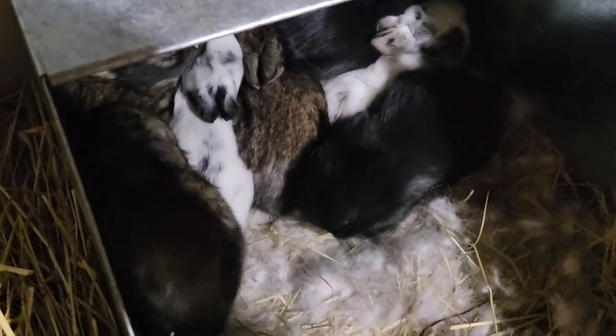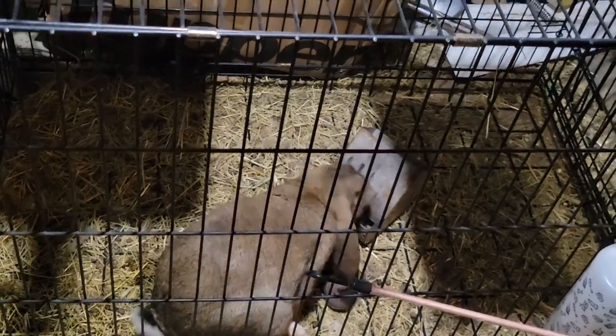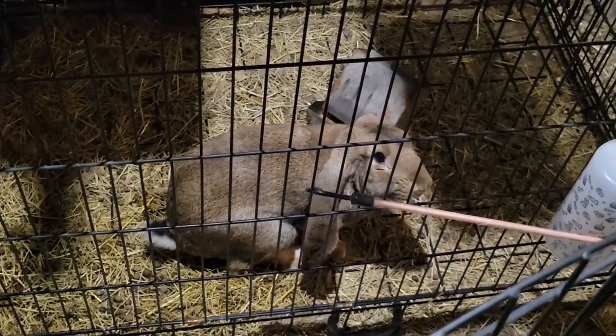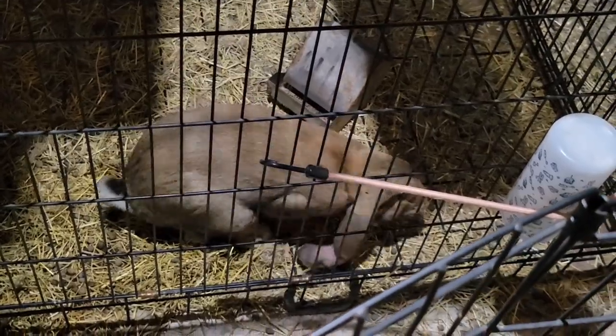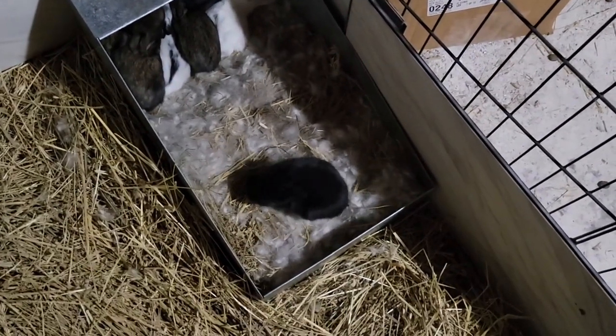Thank you for watching, please hit subscribe. And then we have Lorenzo over here — I'm going to let him out so he can go run around the house. He's a house bunny. Look, he's moving around!